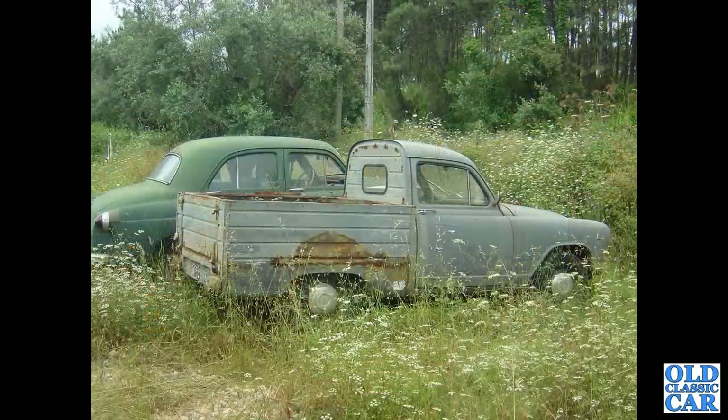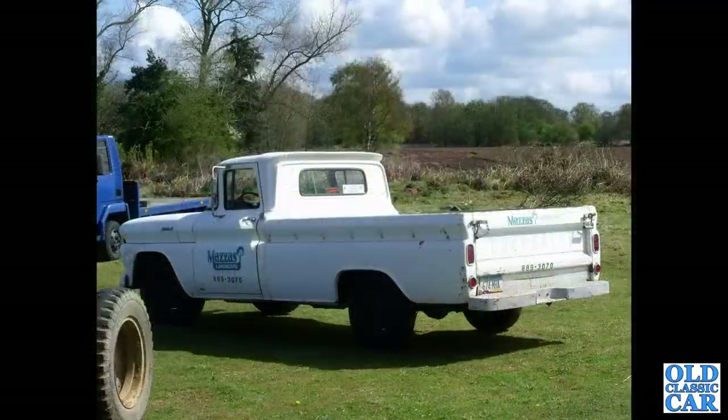Looking a little forlorn is this Simca Aronde with a Vauxhall E series for company - this was in Portugal, probably still there as far as I know. Back to this country and we have an early 1960s long-bed Chevrolet.